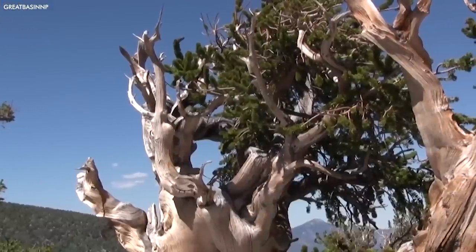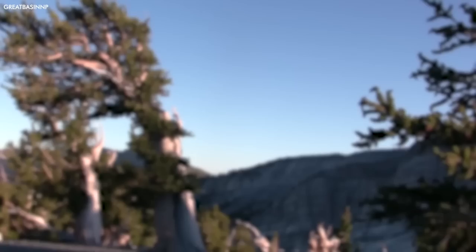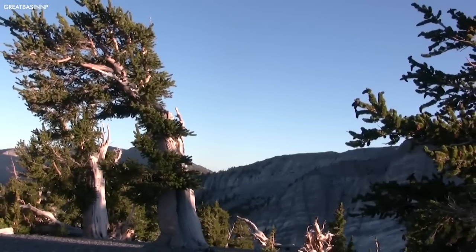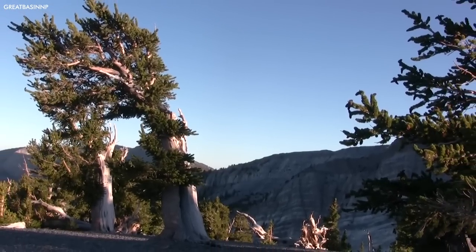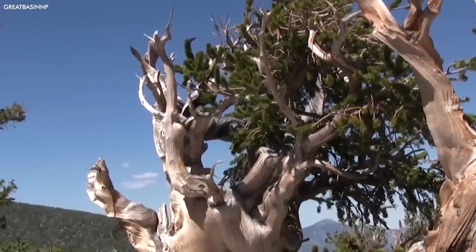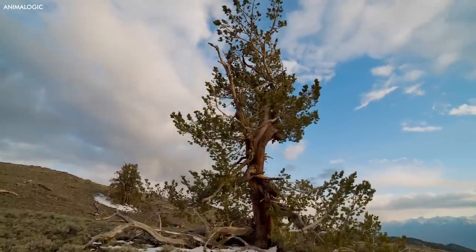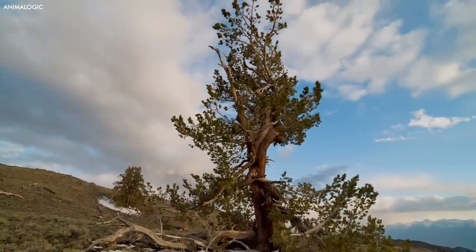Methuselah's existence serves as a humbling reminder of the ever-changing nature of our world. It has borne witness to countless historical events, including the rise and fall of civilizations, the passing of empires, and the transformation of the natural world. Its presence stands as a testament to the resilience and adaptability of life itself.